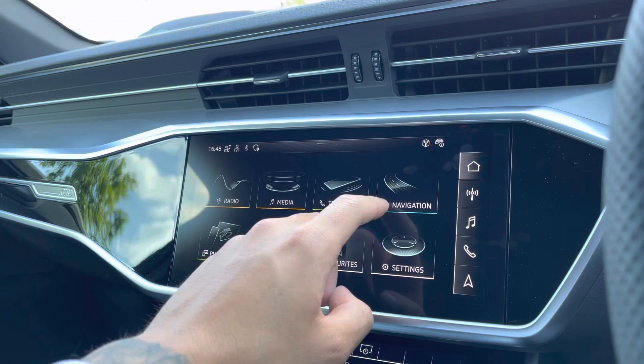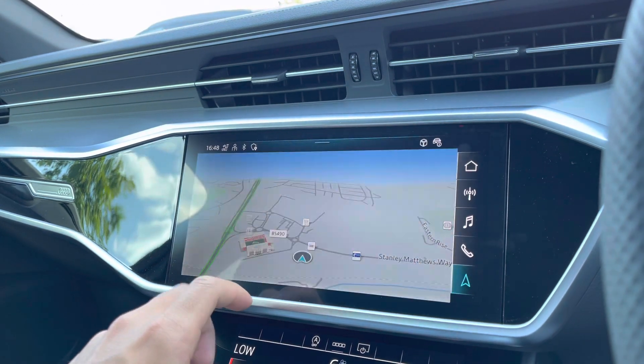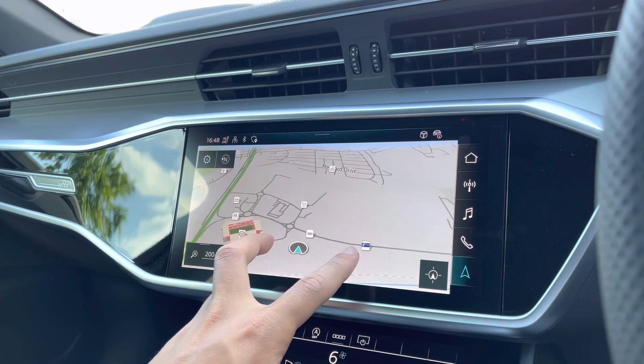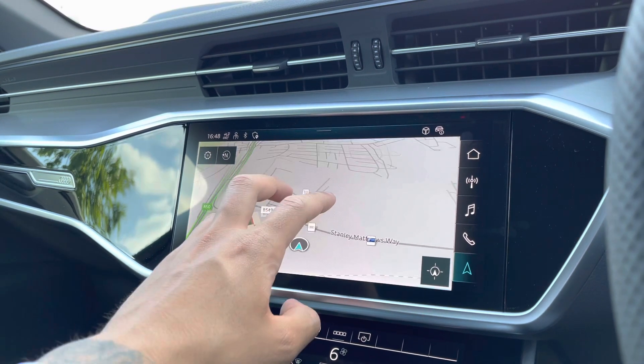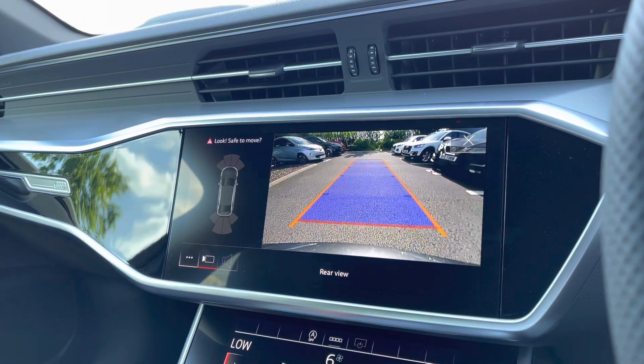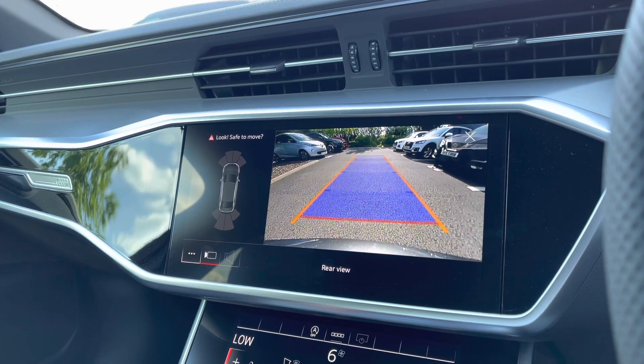The intuitive satellite navigation map allows you to zoom in and out of your current location and provides a top down view of your surroundings, coming in handy when navigating unfamiliar destinations. The front and rear parking sensors work alongside a clear view rear camera, ideal for navigating those tighter spaces.